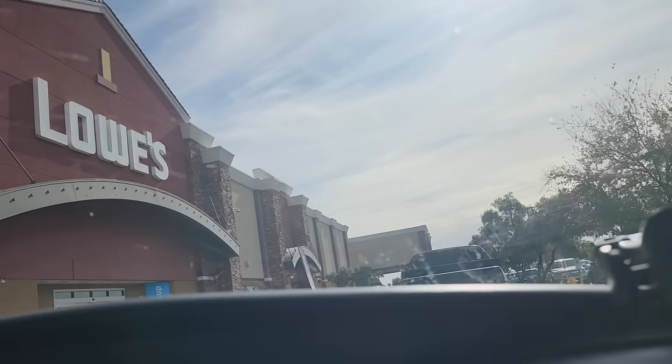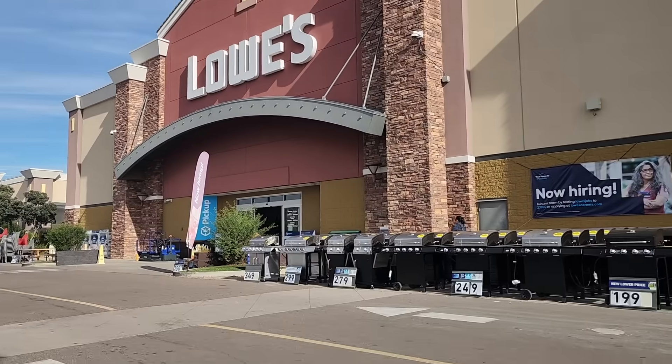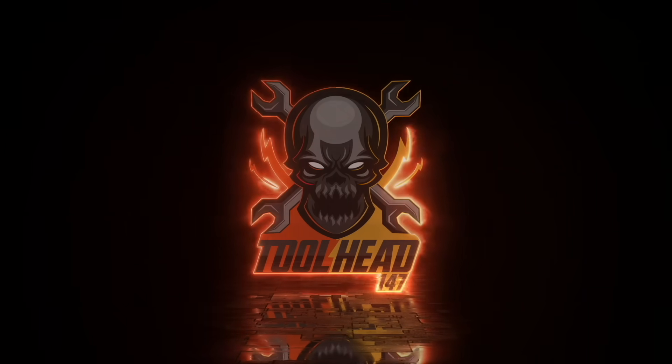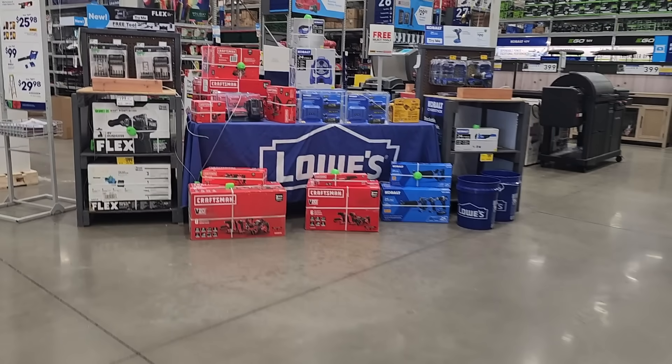We got some more clearance deals and new lower prices — just throwing it out the door, basically. Don't forget to help out this channel by subscribing, hitting the like, and hitting the bell icon so you can look out for review videos so you guys won't miss any of the latest and greatest deals.